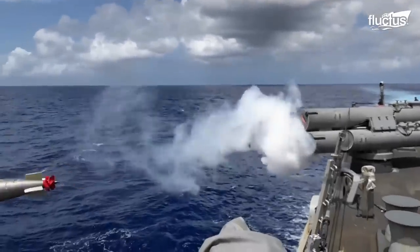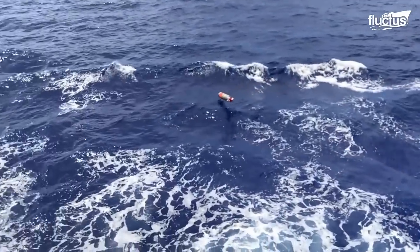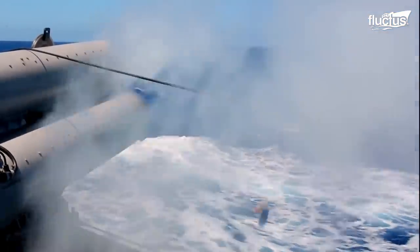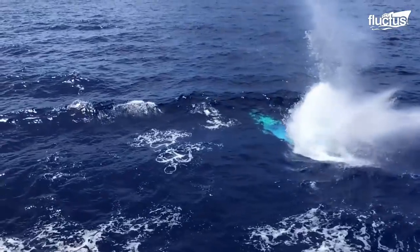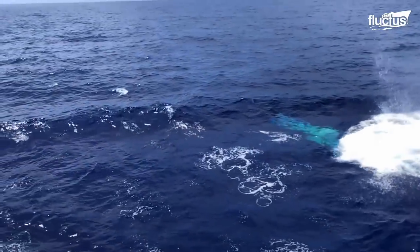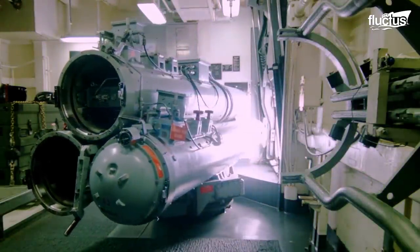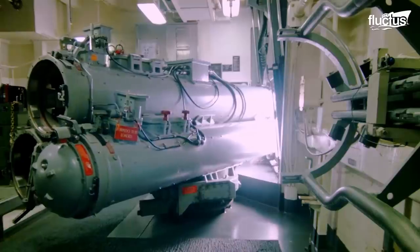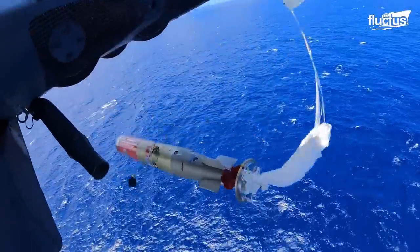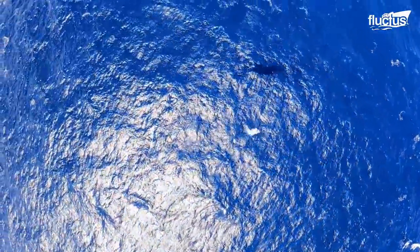Unlike those installed aboard submarines, the torpedo tubes on destroyers are generally placed above the waterline. Most Arleigh Burke-class vessels feature Mark 32 triple torpedo tubes, which allow three torpedoes to be fired in quick succession. In other cases, the tubes might be placed on the deck, or torpedoes might even be loaded onto one of the ship's combat helicopters and dropped from the air.